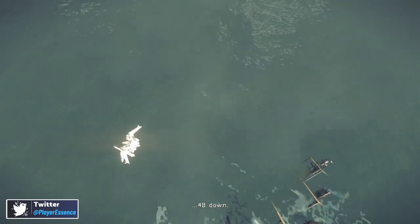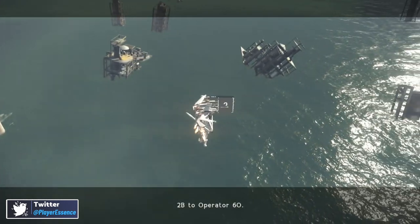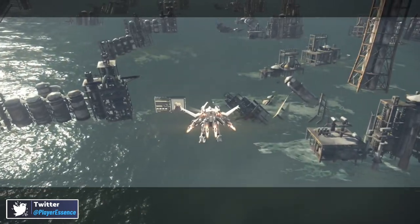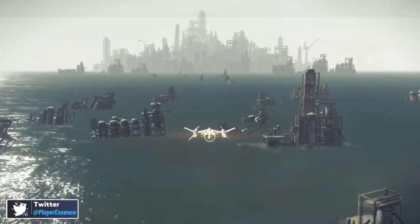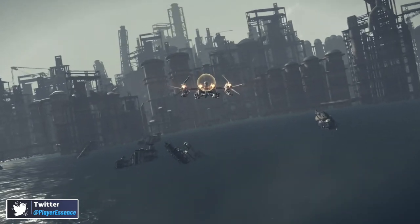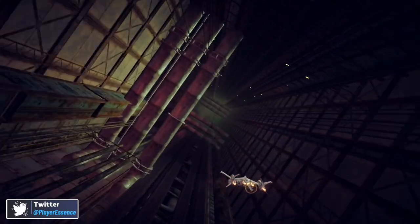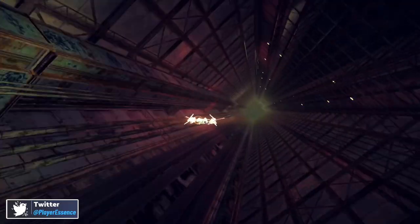On Metacritic right now, NieR:Automata The End of YoRHa Edition is officially up for Nintendo Switch — it actually has eight reviews and an 88 average. Based on my own gameplay, which you're seeing right here, I was still getting used to the Switch version's controls, but I've been able to nail down what I like to do in the early going. Based on these reviews and what critics are saying, it's pretty much what I've been seeing in my own gameplay, and that 88 average is right where the PlayStation 4 version reviewed back in 2017.